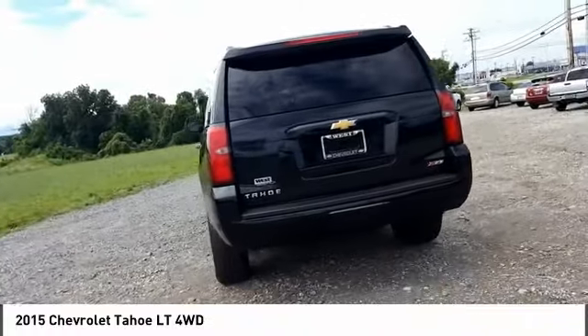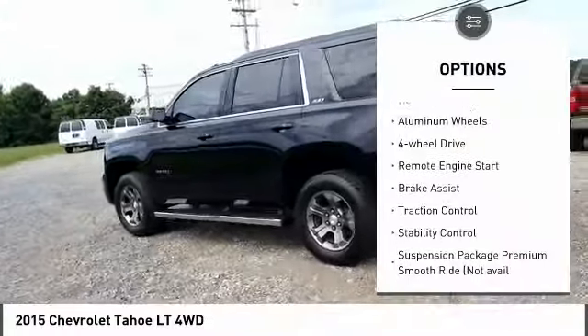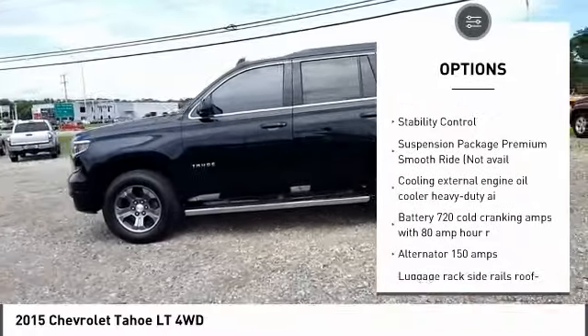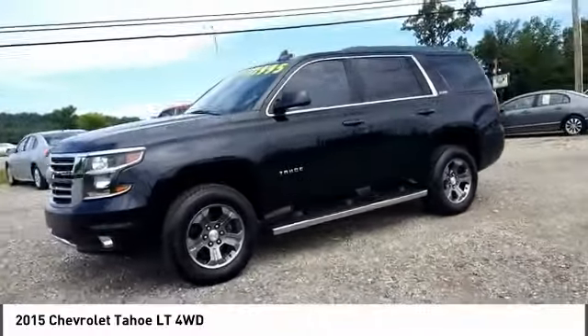Here are some of this vehicle's great options: tire pressure monitor, four-wheel drive, tow hitch, heated mirrors, aluminum wheels, remote engine start, brake assist, traction control, stability control.